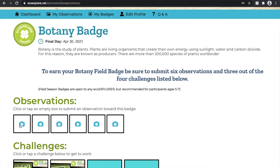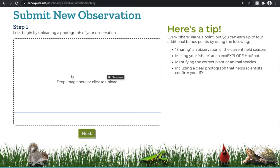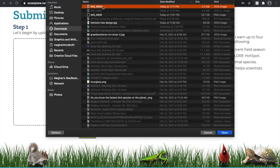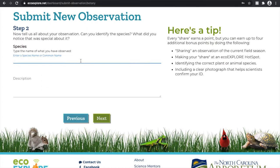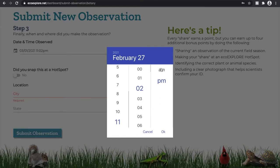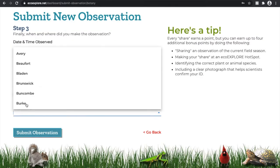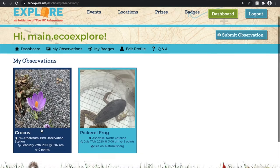You can submit observations like you would normally using that submit observation button, but you can also directly upload them to this specific page. Let's get an observation started — it is the same way you have submitted observations in the past. Select the image you'd like to upload, ID the species if you know it, add a description if you want, designate the date and time the picture was taken, and mark if it was taken at a hotspot or the location.